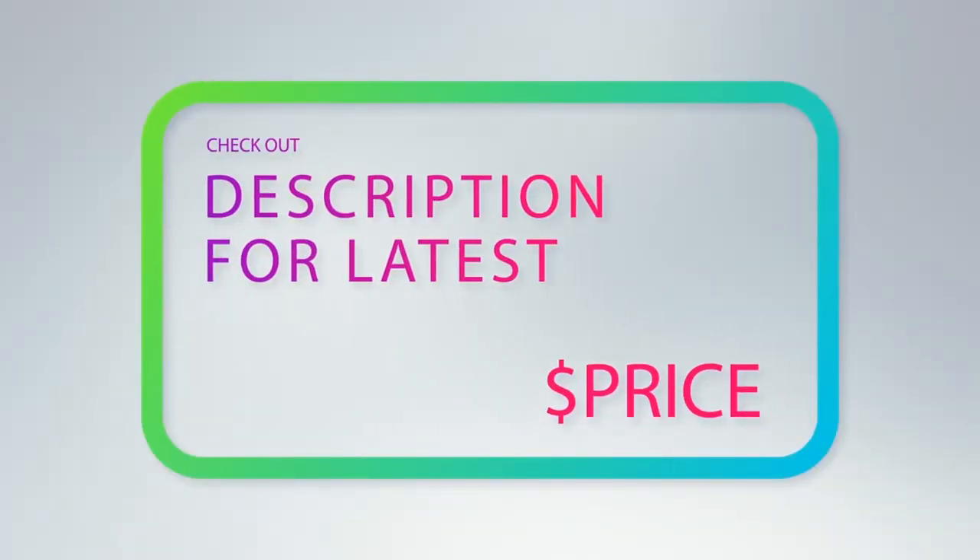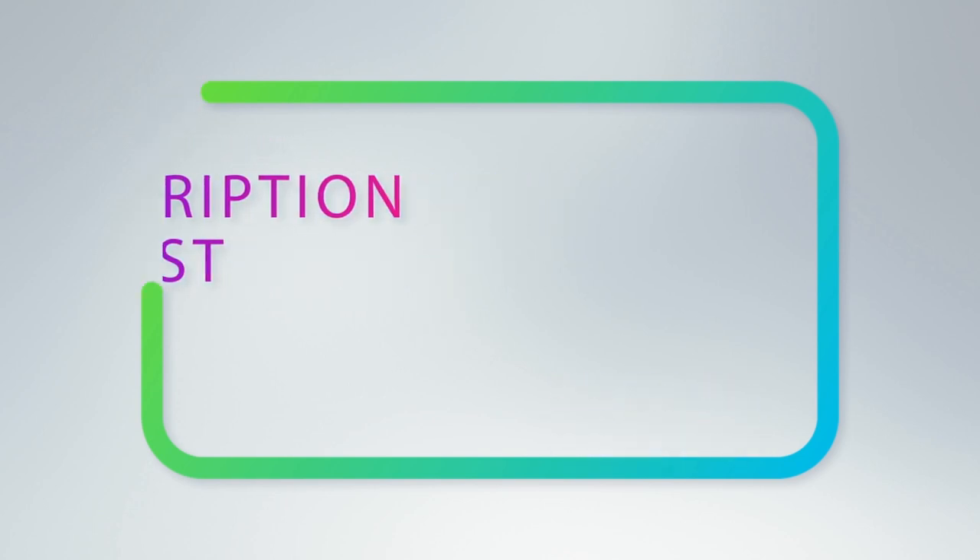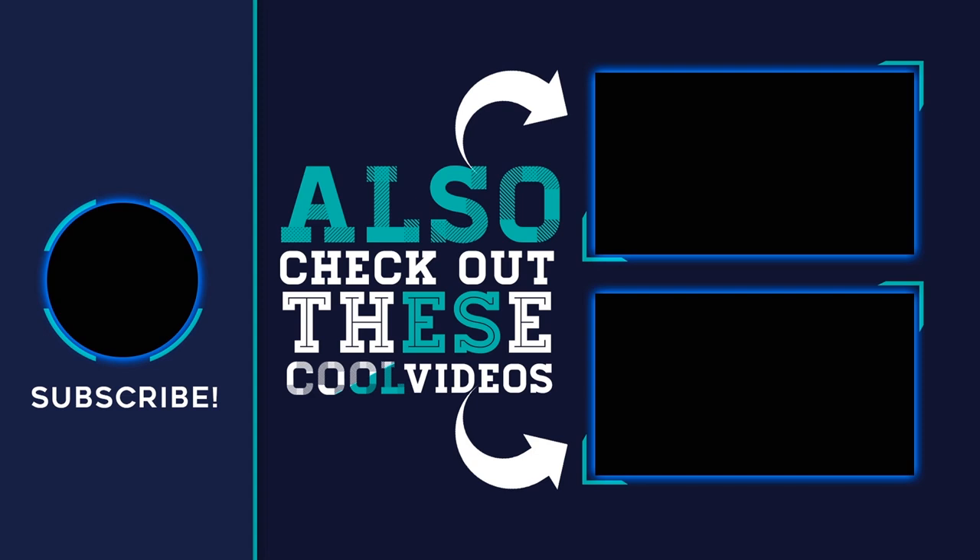For more information and the latest price, check out the product links in the description underneath the video. Thank you for watching — I hope you found it helpful. Please remember to leave a like and subscribe to my channel, and if you have any questions, leave a comment below.